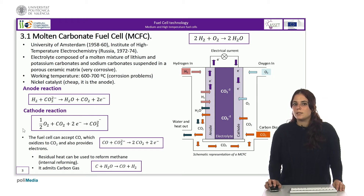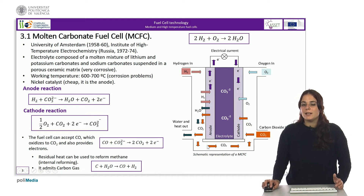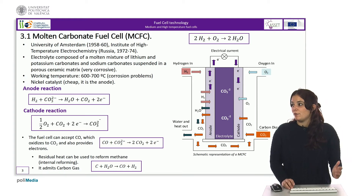CO2 is separated from the gas mixture produced at the anode by means of a membrane. The inlet air can also be preheated by the heat of the exhaust gases from the anode.